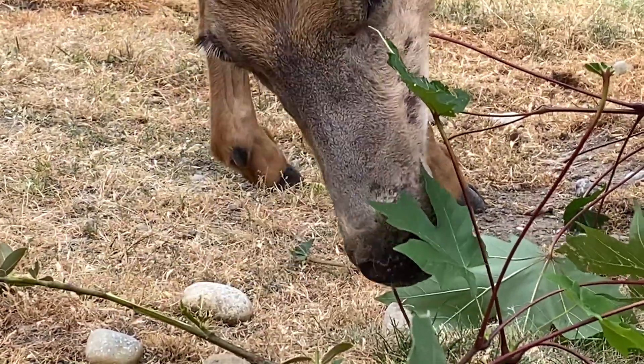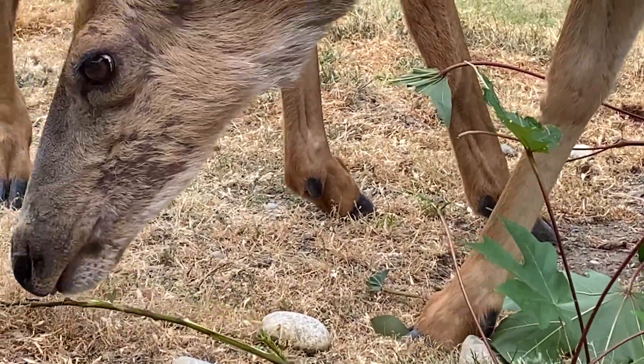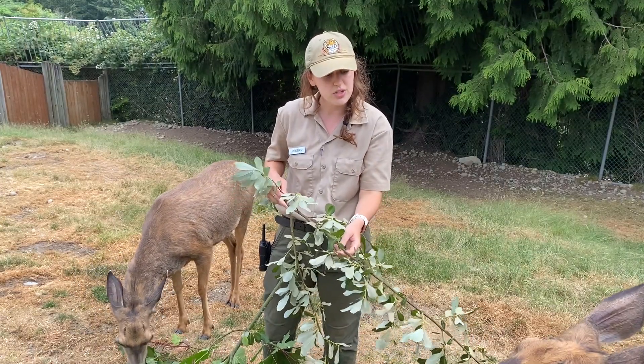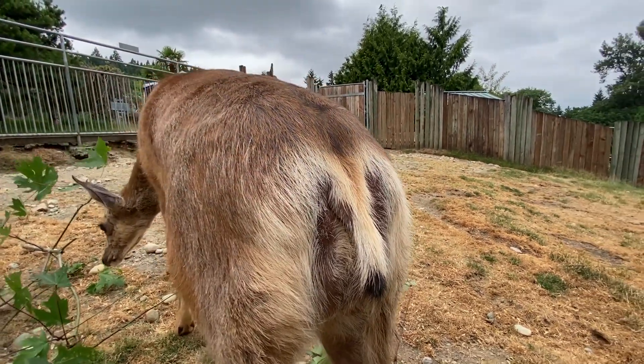You can tell the difference between these deer species by looking at their tails — so hence the name. Black-tailed deer will have an all-black tail, while white-tailed deer have a brown tail with a fluffy white underside. And mule deer, like our Willow here, will actually have a long and thin white tail with a black tip at the end.